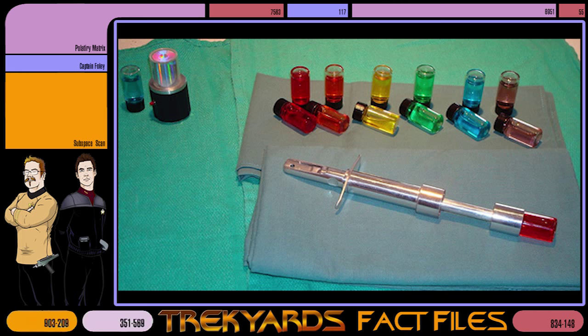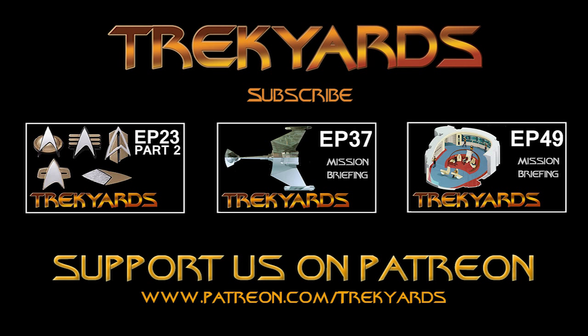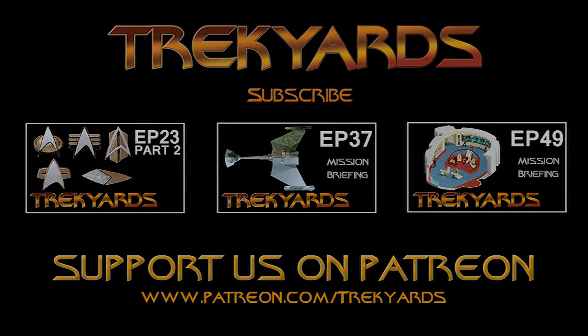Until next time, this is Captain Foley and Kamala Cookies, signing off.